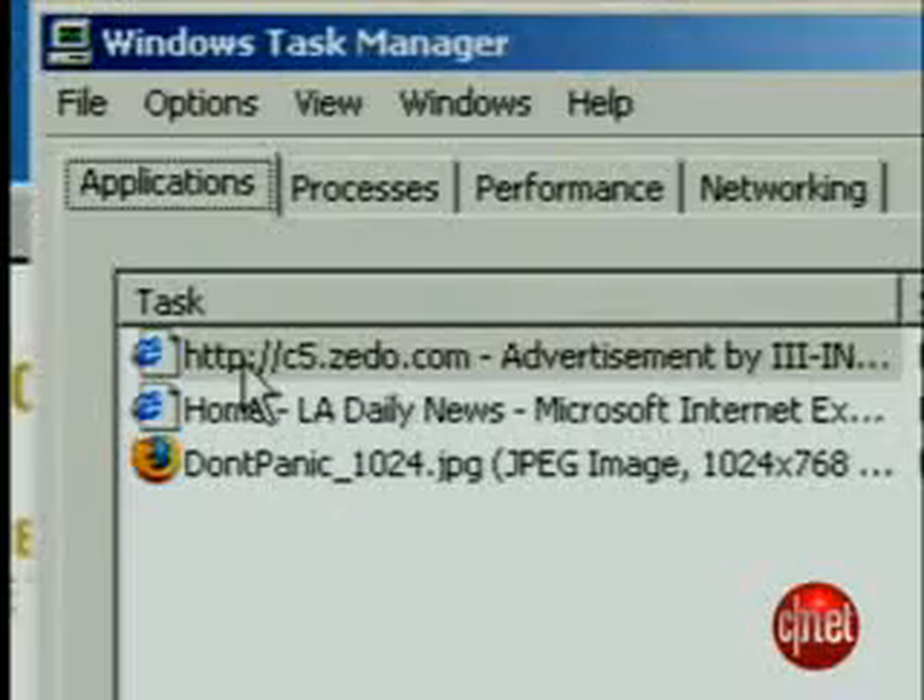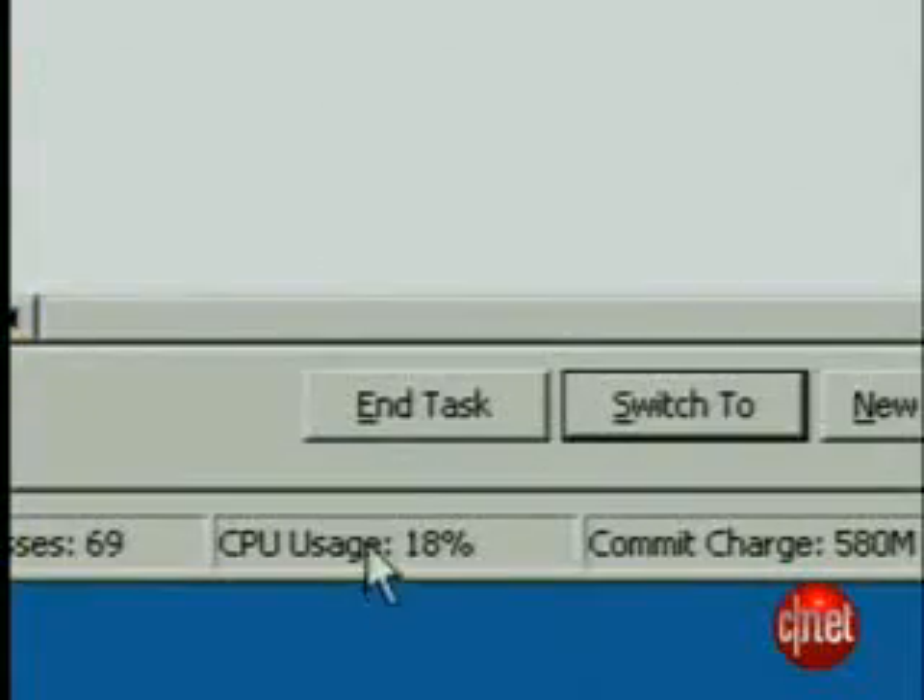Step 4: Once you've identified the offending program, select it in the Task Manager and press End Task. Hope that keeps you free of malware. Of course, you should always run anti-virus and anti-spyware. Head to CNETDownload.com to find and download our favorites. I'm Tom Merritt, CNET.com.